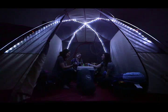Make sure you've got the Chimney Creek 4 on all of your camping adventures so you can experience comfort and convenience in the backcountry like never before.